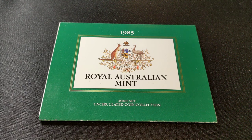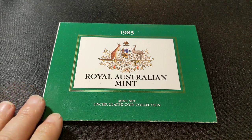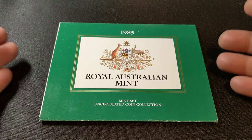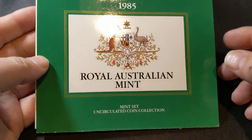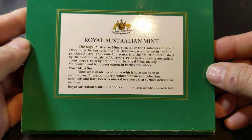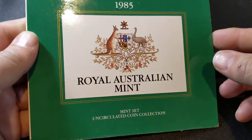Hey guys and welcome to PJ's Coin Capers. Today we're going to be looking at the 1985 Royal Australian Mint Set. This is quite a special set and I reckon that even if you don't have each and every year, this one is well worth getting a hold of. I paid somewhere around $30 for this set and you can certainly pick them up for around $30 to $35 fairly easily.